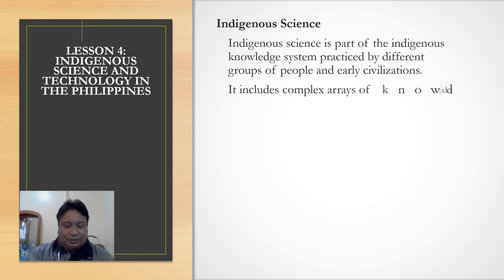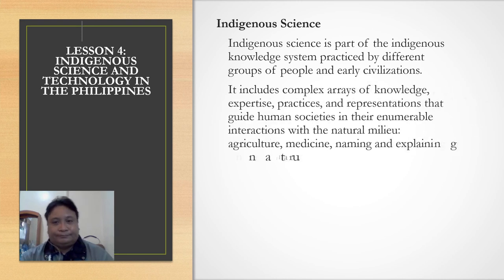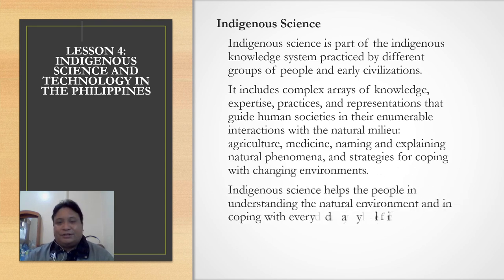Indigenous science is part of the indigenous knowledge system practiced by different groups of people and early civilizations. It includes an array of knowledge, expertise, practices, and representations that guide human societies in their interactions with the natural environment — in agriculture, medicine, naming and explaining natural phenomena, and strategies for coping with changing environments. Indigenous science helps people in understanding the natural environment and in coping with everyday life.